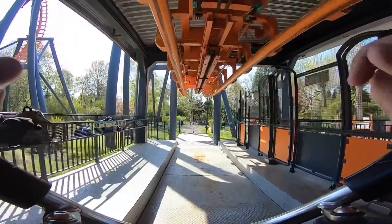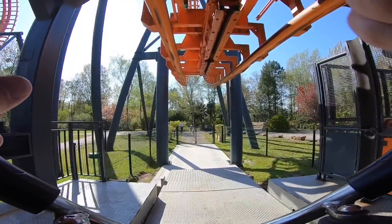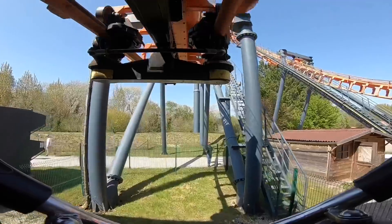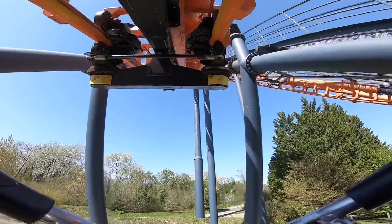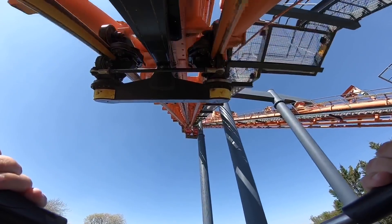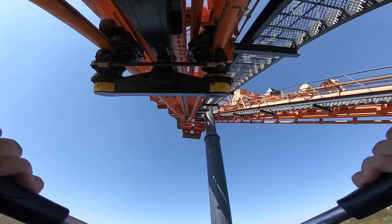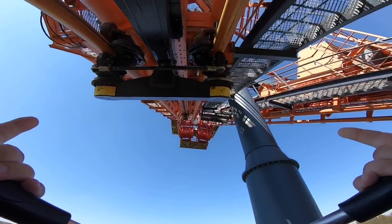Yeah, we'll do it again and try the other end of the train. Not bad! Right, here we go — going the other way now. Vekoma Invertigo. It's got a bit weird going backwards straight away.